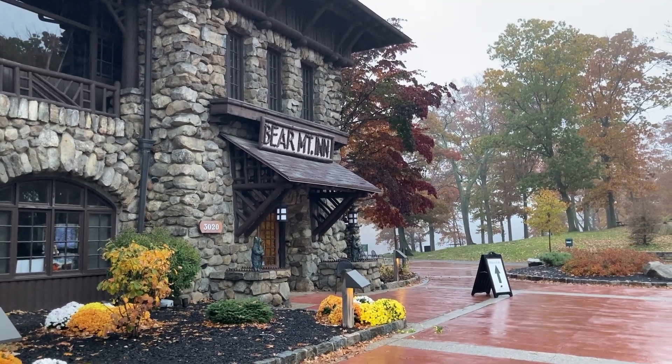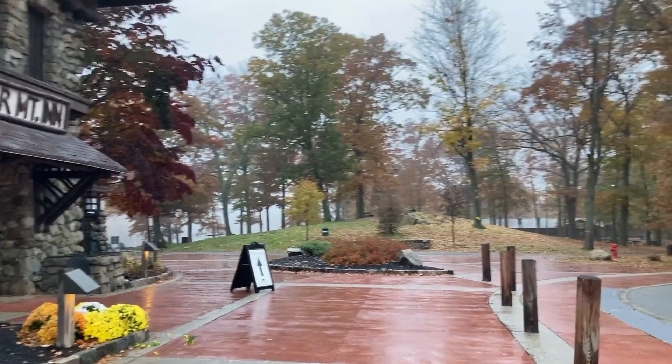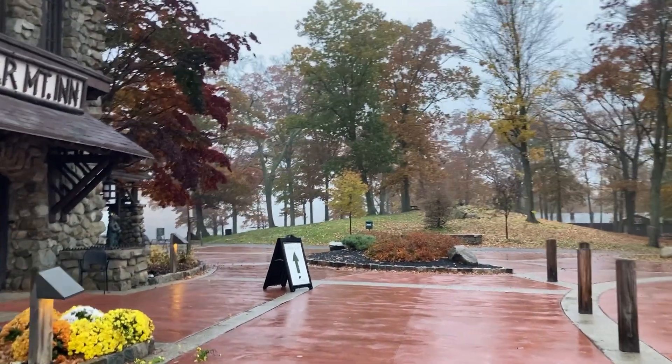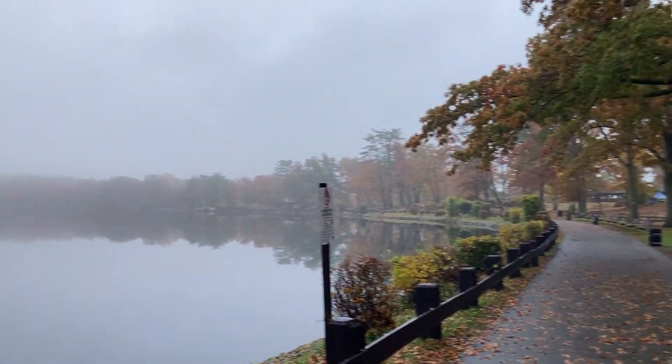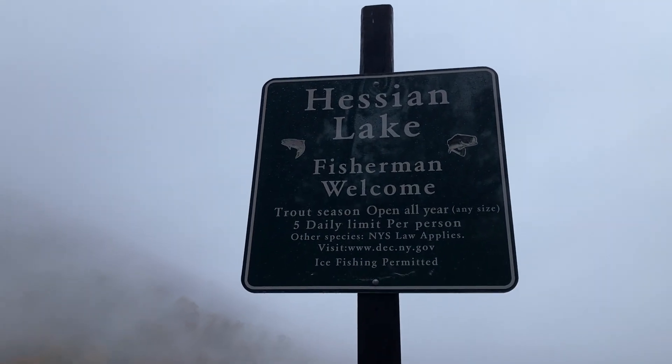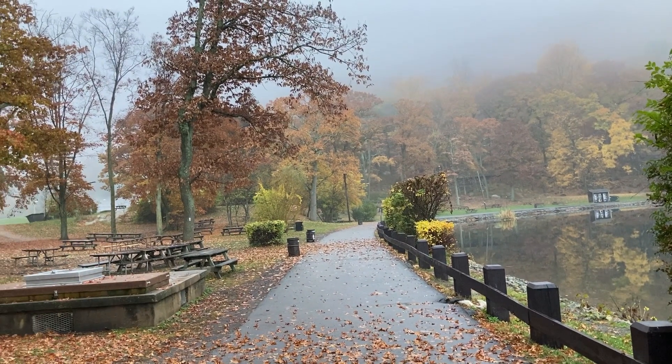Grandpa dropped me off at the Bear Mountain Inn. I skipped a little bit of the road walk part, but I did walk the length of the zoo twice, so I feel like that makes up for it. The trail goes right by this spooky lake — Hushin Lake. And we are back and ready to go.